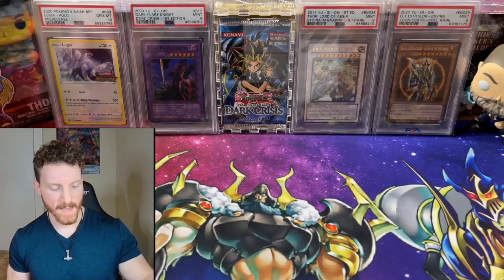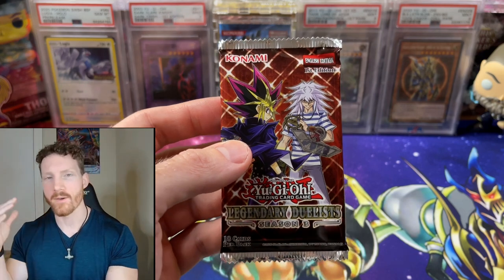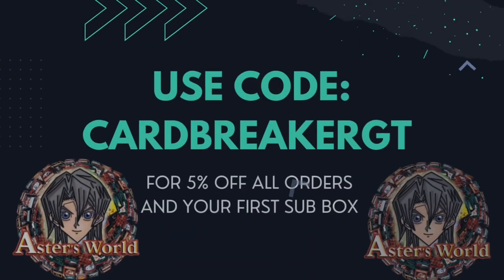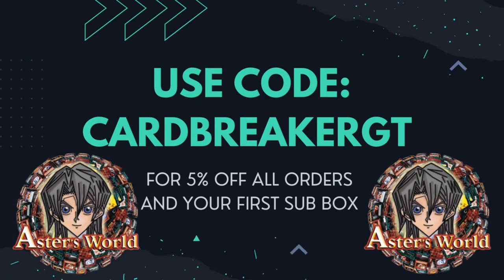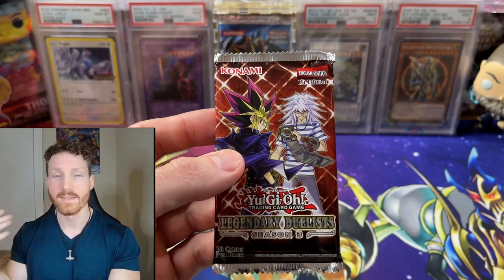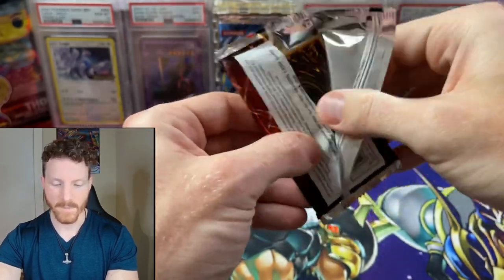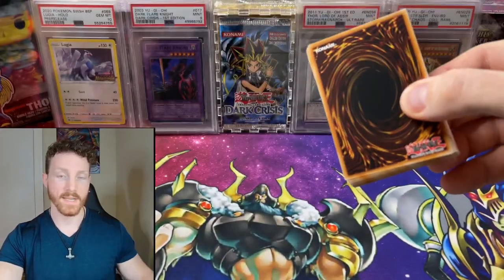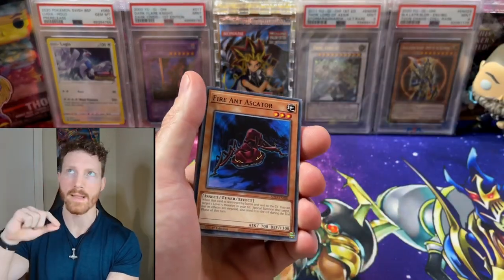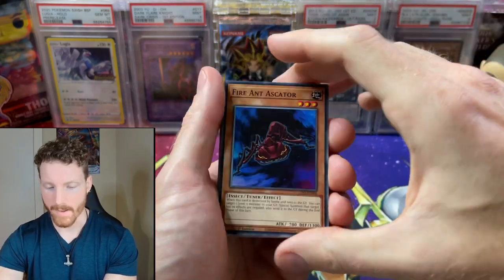Up first for our packs is a Legendary Duelist Season 3. But before we get into this, you guys need to know: I am partnered with Astros World UK, so if you shop on his store or buy any of these subscription boxes yourself, use my code CARDBREAKERGT to get 5% off. It really helps you and helps the channel. Let's get into our Legendary Duelist Season 3 pack. I actually have not opened any of this product yet. I know I really want the red letter rare Dark Magician Girl, and I want the Magician of Chaos in either blue or red.